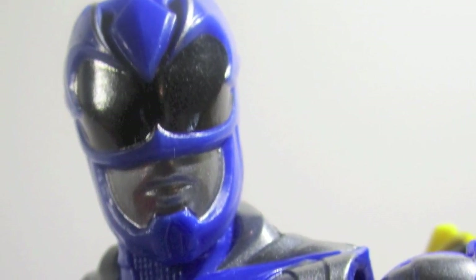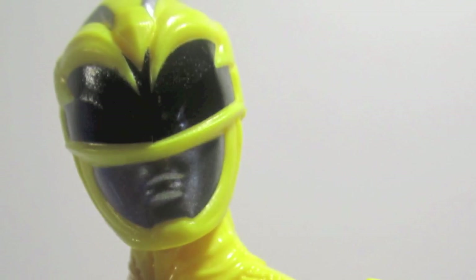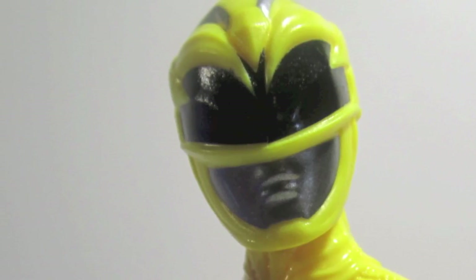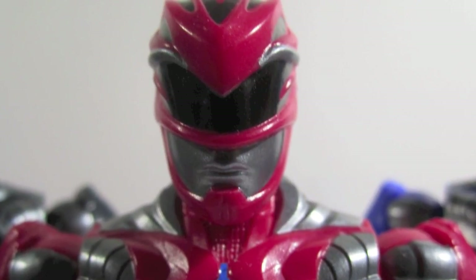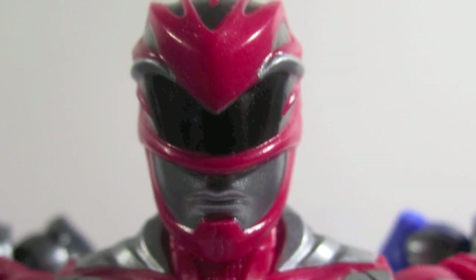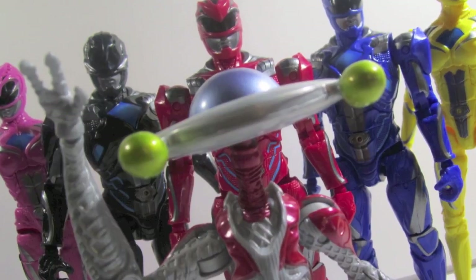The colors — as a fan of the movie designs, it bothers me a little, but as a fan of toys and action figures, it doesn't really take away from it. The colors are flat, whereas in the movie they're pearlescent with a swirly, almost semi-metallic sheen to the ranger suits. The flatness takes away from screen accuracy, but it doesn't kill the toy.